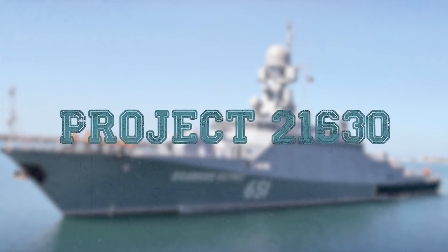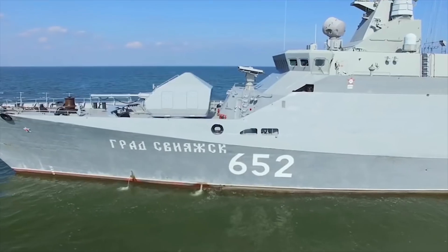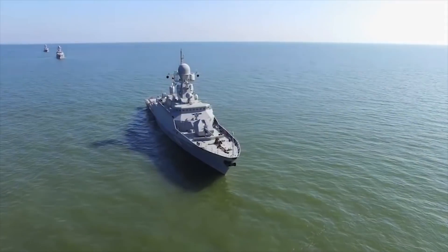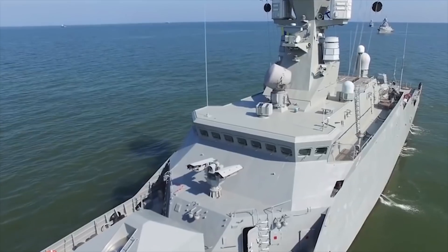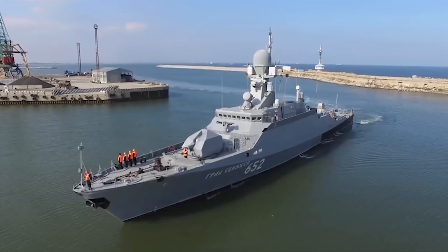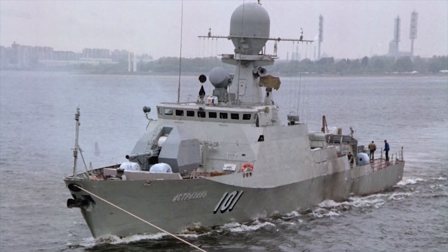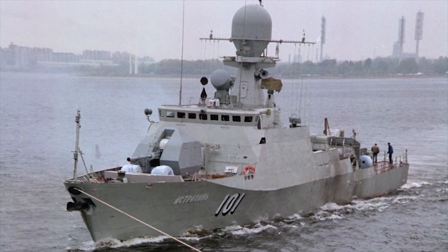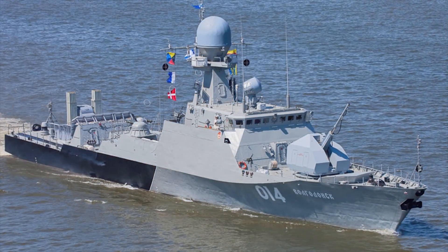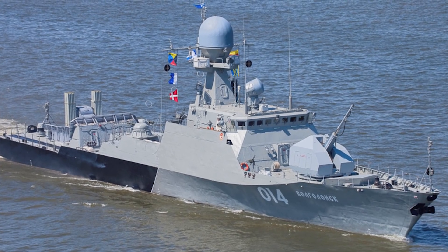Project 21-630. The Project 21-630 Buyan-class corvettes are in service with the Russian Navy. Three Buyan-class corvettes were built by JSC Almaz Shipbuilding in St. Petersburg. The vessels serve as the Caspian Flotilla of the Southern Military District. The Buyan-class corvettes can conduct maritime patrol missions along the 200-mile Maritime Economic Zone of Russia. The ship can perform missions in shallow waters and river mouths, particularly for delivering troops directly to land.